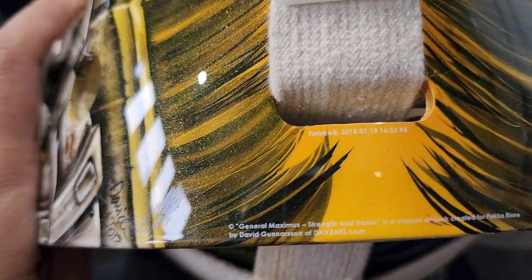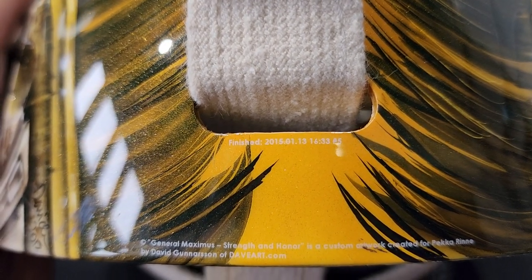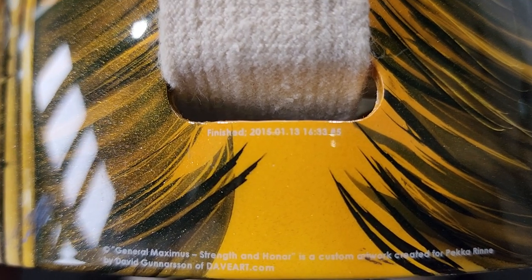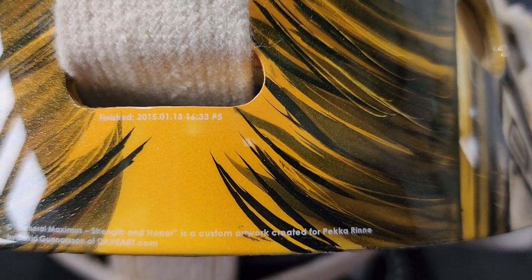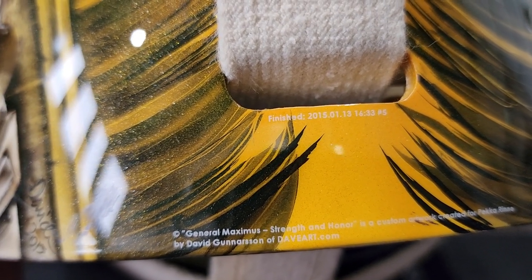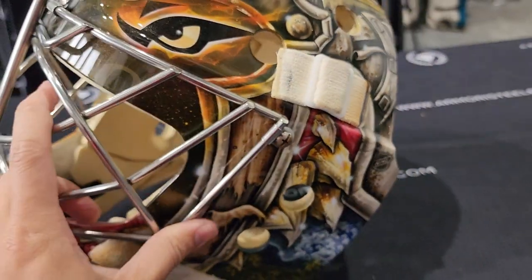Do you guys see the super fine writing here? I can't even see it with my bare eyes. I can only see it if it's zoomed on the phone or if I have my glasses on. I can read it now — in 2015, January 13th, I'm guessing when this mask was made in Finnish, in Finland. 'General Maximus, strength and honor, in a custom air work created for Pekka Rinne' — by David Gunnarsson of DaveArt.com. How cool is that? And you have, I'm guessing, Dave's signature as an artist right here. Precious stuff, guys.